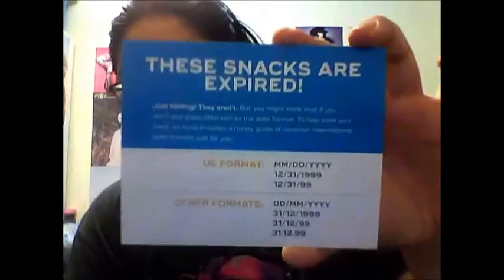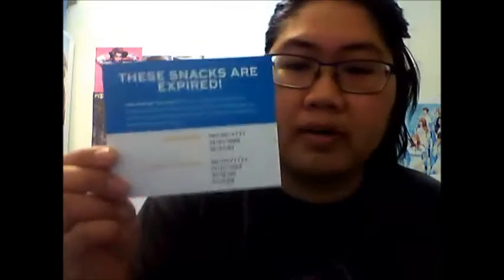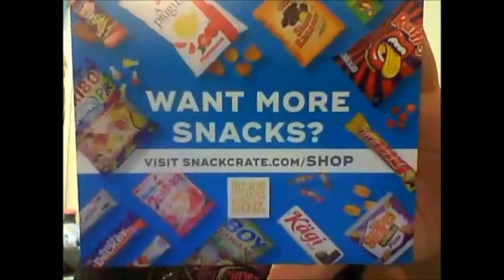So the first thing I see is this little note — I'll leave it here for you guys to pause and read if you want. It's basically explaining the different format for expiry dates on the packaging. And if you want more of the snacks you really like from the box, you can go onto their website, which is on the back, and order more.